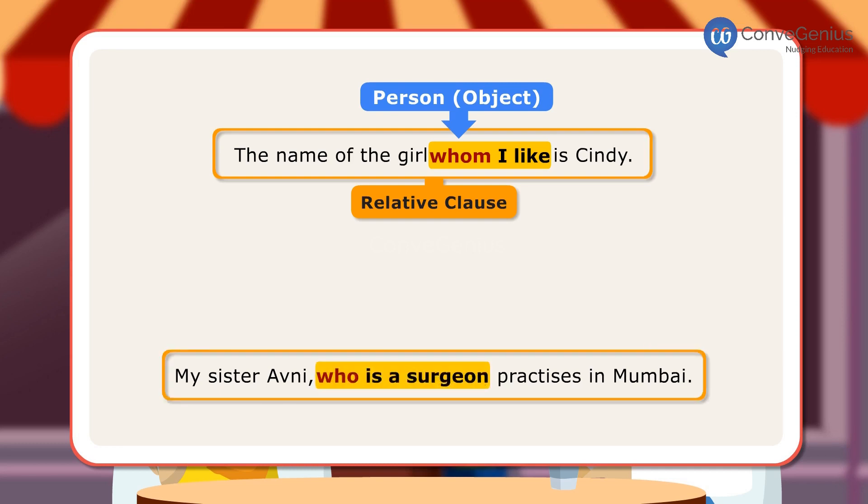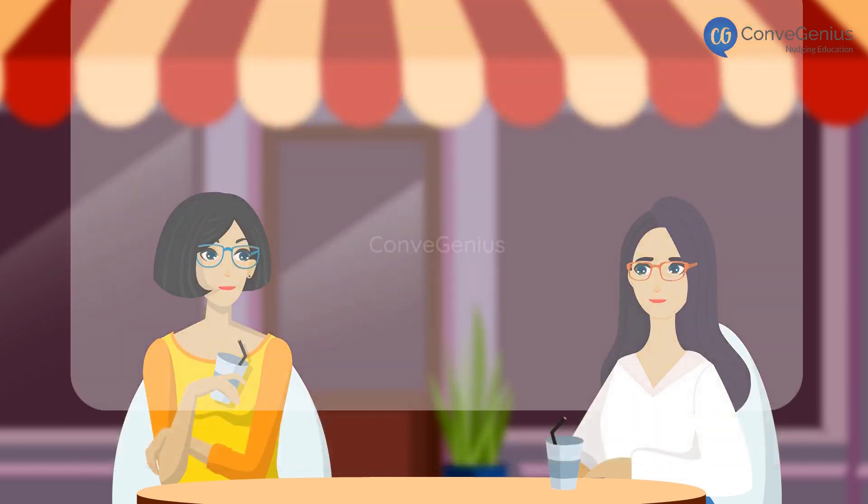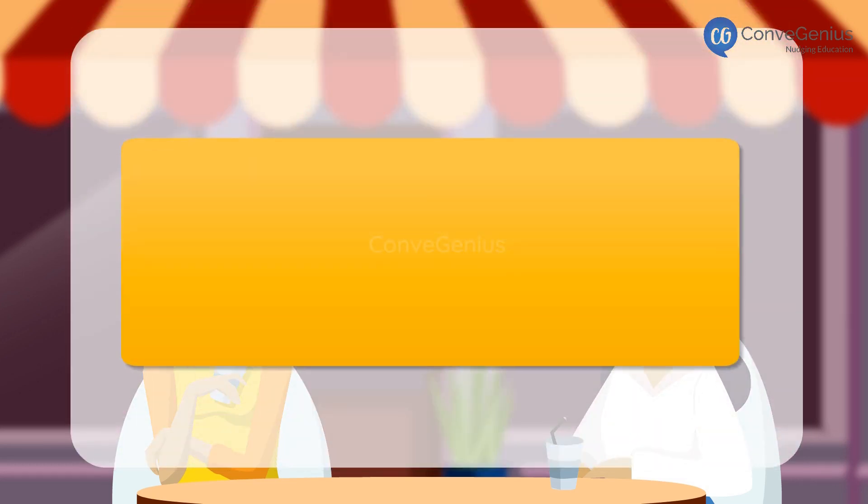In the second sentence, 'who is a surgeon' is a relative clause where 'who' is used for a person. The relative clause in this sentence gives us extra information about the person or thing. Here are a few more examples of these two types of relative clauses.